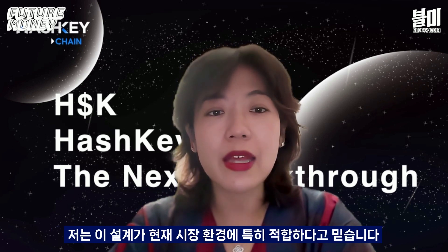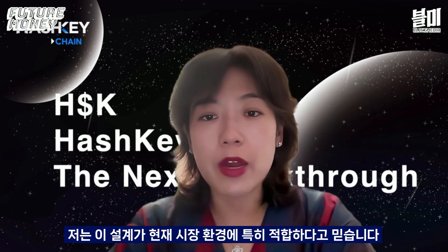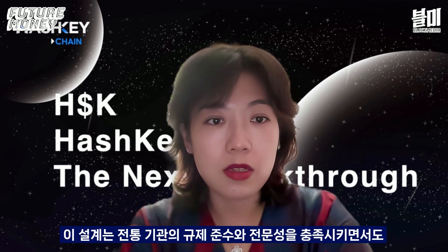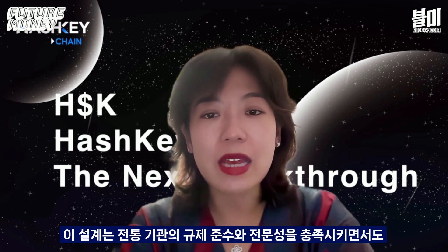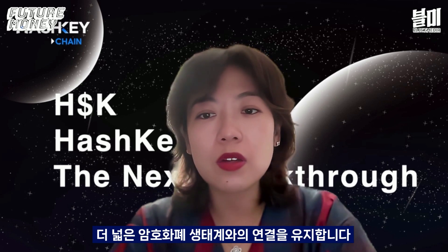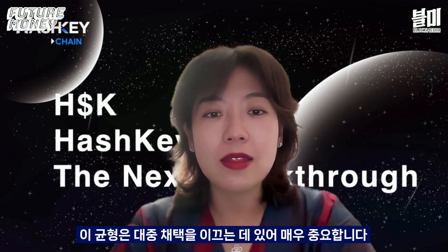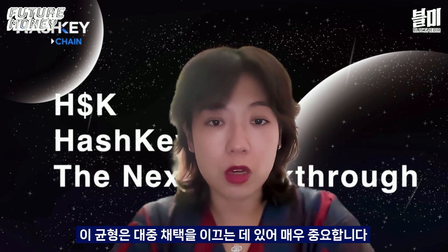I believe this design is particularly well-suited to the current market environment. On one hand, it meets traditional institutions' need for compliance and professionalism. On the other hand, it maintains connections with the broader crypto ecosystem. This balance is crucial for driving mainstream adoption, as we always talk about.